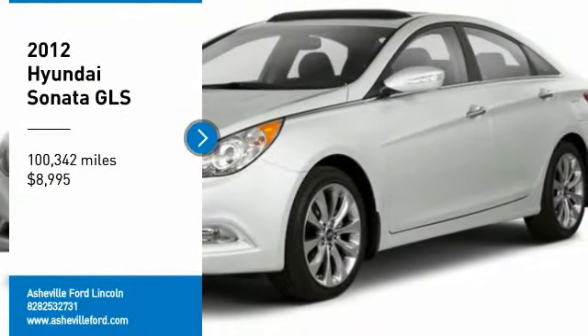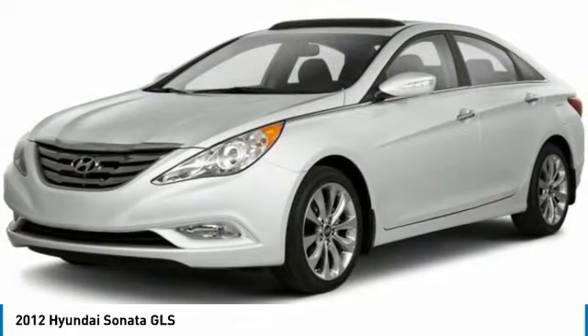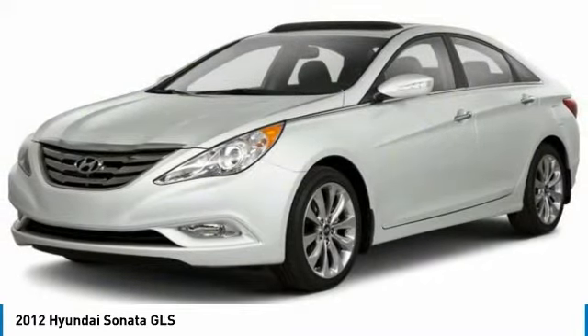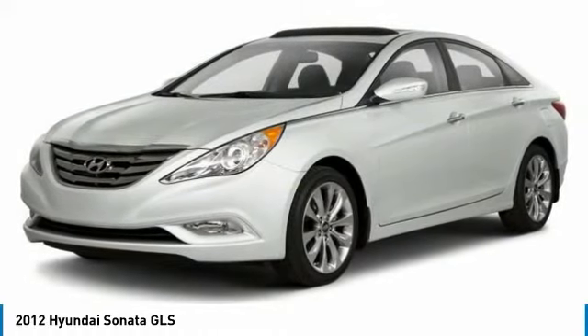Make a great choice today with the 2012 Sonata. The Sonata has a long list of technologically advanced interior features and options that make driving safer, more convenient, and much more fun.